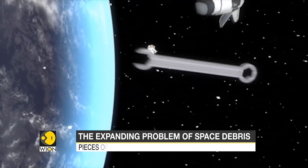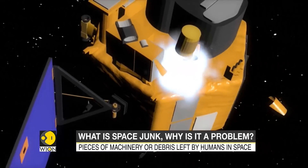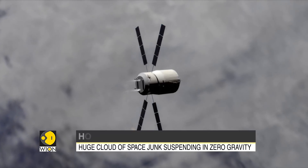Old rockets, out-of-order satellites, tools lost by astronauts, and even flecks of paint pose a serious threat to future space exploration, particularly manned flights and stations.